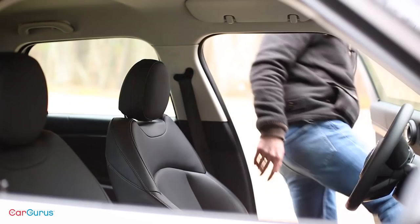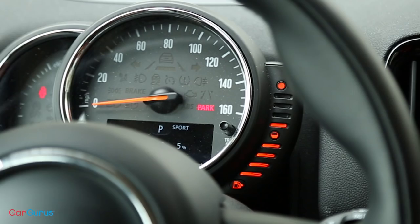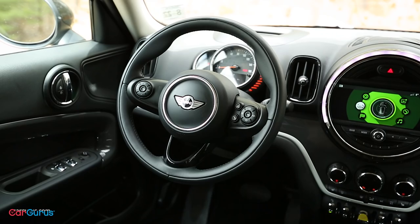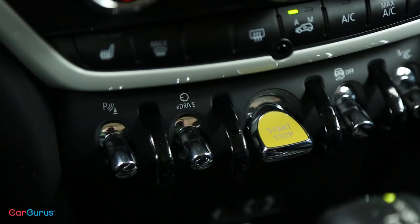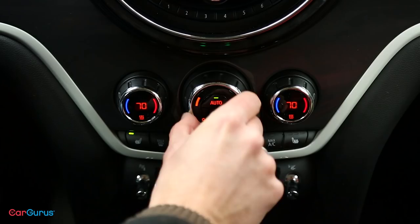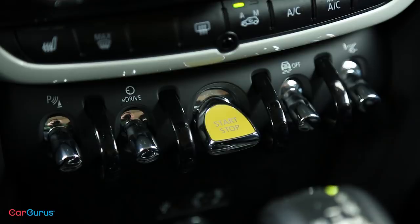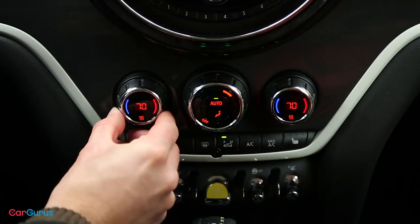Mini interiors go off the deep end. BMW owns Mini, which means it could have just copied the same switches and screens and called it a day. But everything inside a Mini is unique to Mini — the stalks, the rocker switches, this bar graph thing that's a fuel gauge, and plenty of circles. The start-up and warning chimes sound like R2-D2. The car has quality details like these rocker switches and the tartan-patterned rubber liners in the glove box. So yeah, it's not a BMW.